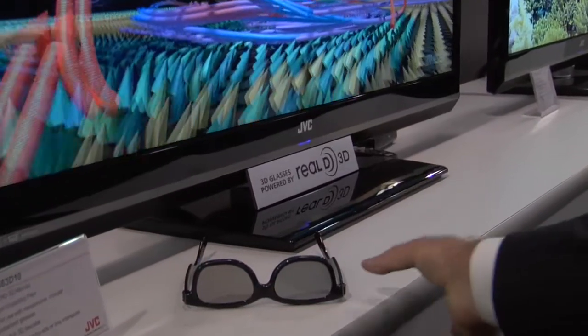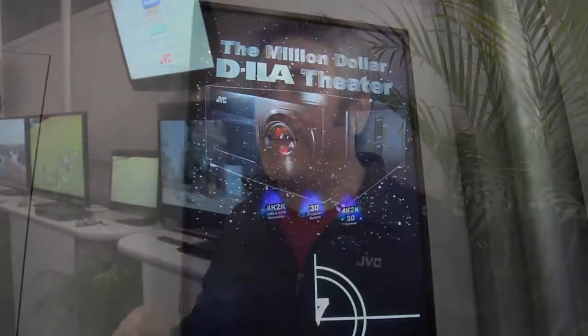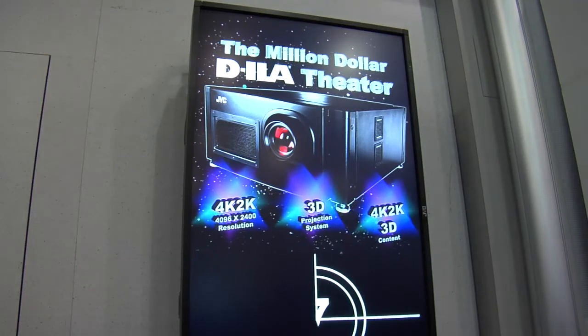JVC uses X-Pol technology that's going to allow you to have a really good experience, and it's good enough for the people making the movie. Another thing we're doing to enhance that 3D experience here at CES is showing people what 4K 3D really can look like — that's four times better picture quality than what you can get on your best consumer TV.